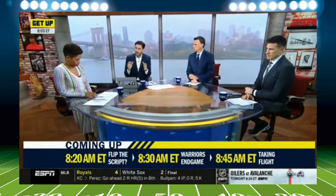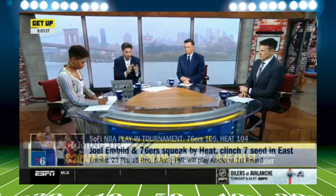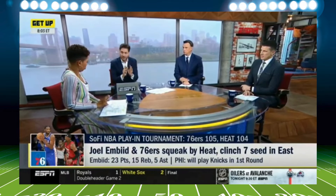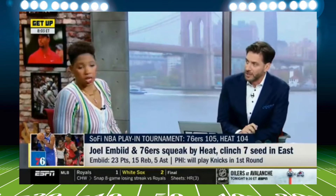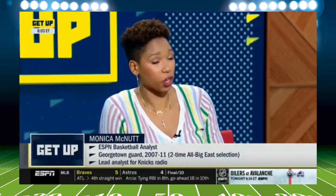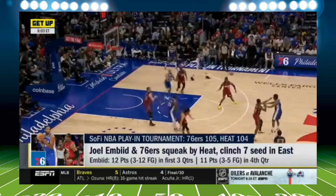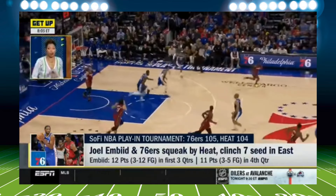If you were Tom Thibodeau and the New York Knicks watching that game last night — after all the hype, all the talk about the Sixers being the biggest threat to Boston and Embiid — how do you feel? Monica, I'll ask you: confident? Like you said, an inefficient 12 points in the first three quarters and 11 in the fourth. Embiid is a force when he is healthy, but the argument is: is he healthy?